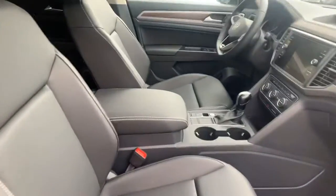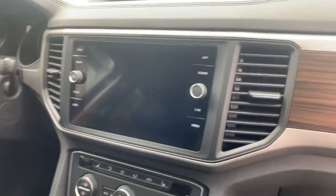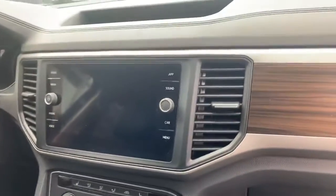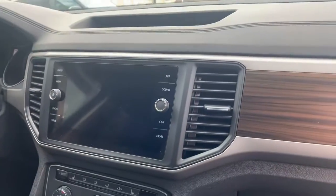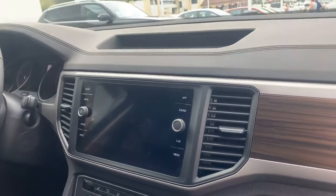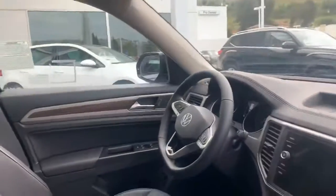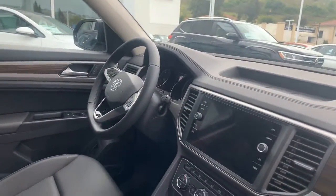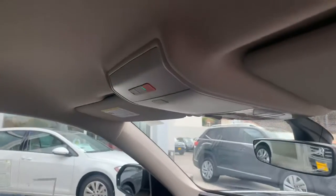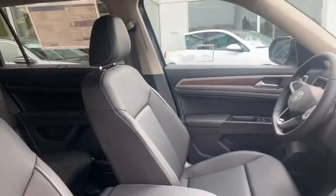So keyless entry, push button start and stop, leatherette seating, dual zone climate control, touch screen audio system with AM, FM, Sirius XM radio, Bluetooth, audio streaming, and app connect for your smartphone — so the Apple CarPlay and Android Auto features all included. Now you have Carnet, which is an emergency response system similar to OnStar for the General Motors products.